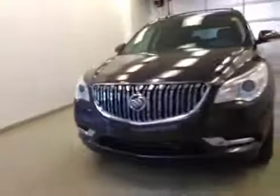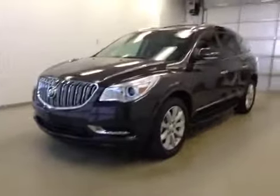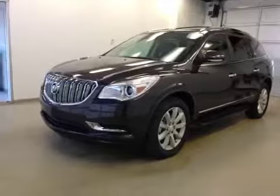Once again, this is stock number 153055, a 2015 Buick Enclave, all-wheel drive. Exterior color is midnight amethyst.